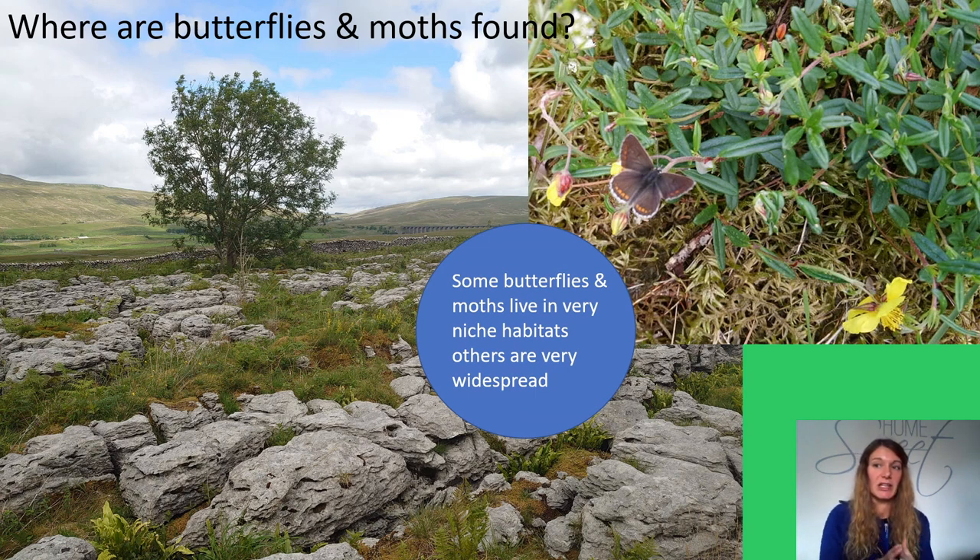For example, the Northern Brown Argus butterfly larva eats common rock-rose, which grows on chalk grassland, cliffs and rocks — and particularly in Yorkshire it's found amongst limestone pavement. Other species can eat a variety of plants, or plants which occur in many different places, so those species are more widespread. For instance, many species eat the leaves of native trees such as oak, birch and willow, or common plants like dock, dandelion and plantain.